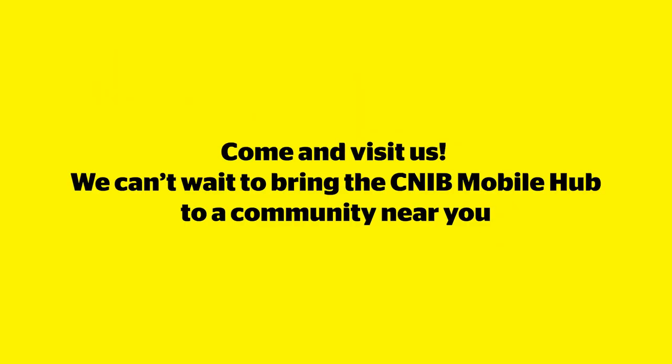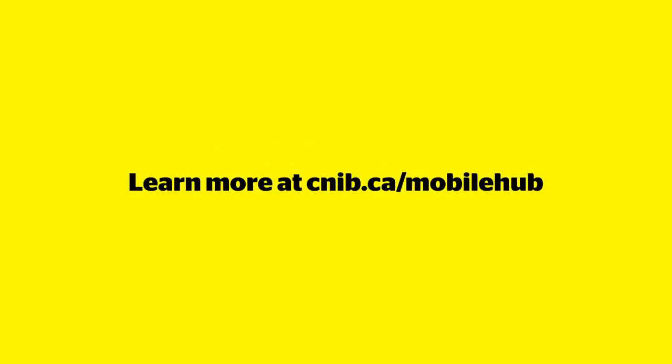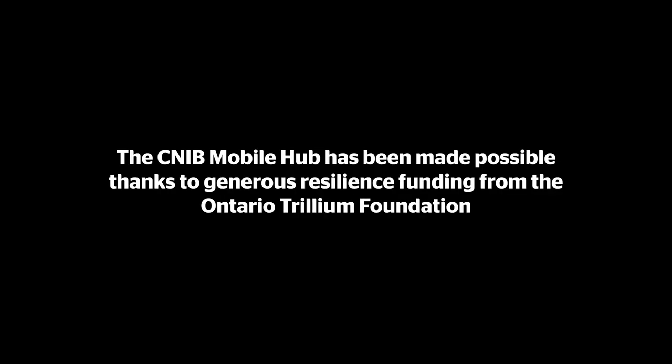Come and visit us — we can't wait to bring the CNIB Mobile Hub to a community near you. Learn more at CNIB.ca/mobile-hub. The CNIB Mobile Hub has been made possible thanks to generous resilience funding from the Ontario Trillium Foundation.